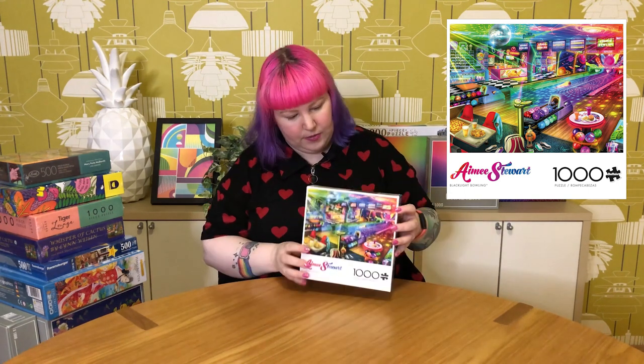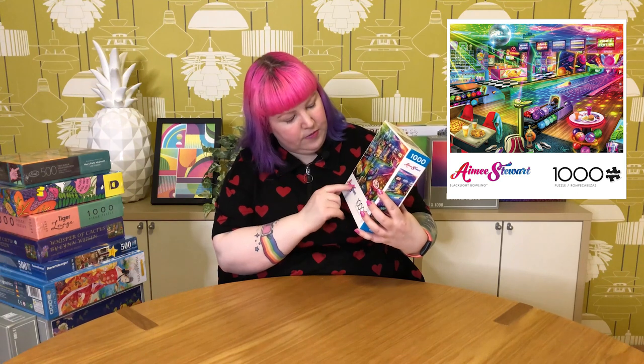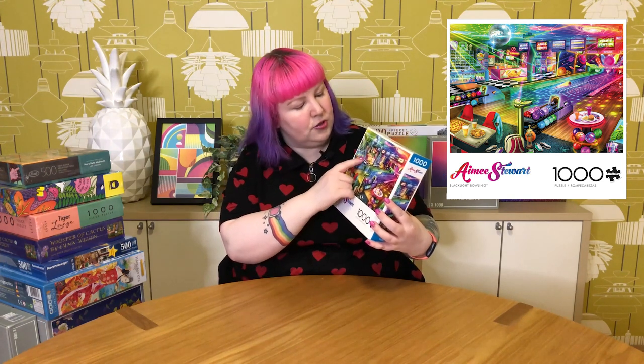Back up to a bigger piece count — a 1,000 piece Amy Stewart puzzle from Buffalo Games called Blacklight Bowling. It came out this year, and when I saw it I knew I wanted it. It features a really fun retro bowling alley scene at night with the lights down and a disco ball on, and it's really colorful and filled with lots of interesting details including what the people were eating, shoes, bowling balls, drinks, arcade games at the back, and a little food and drinks bar. I think this will be really fun to do.